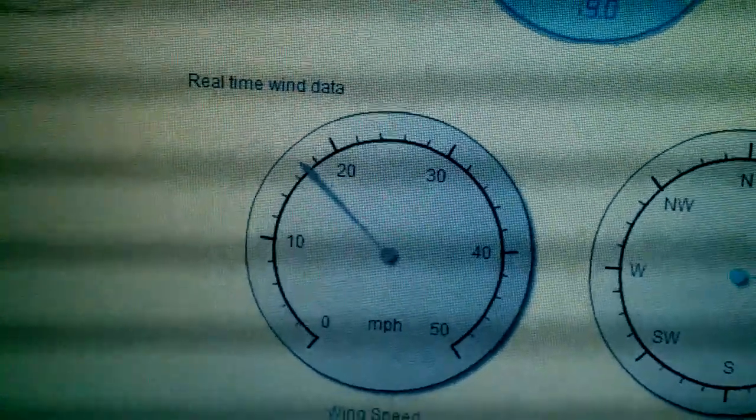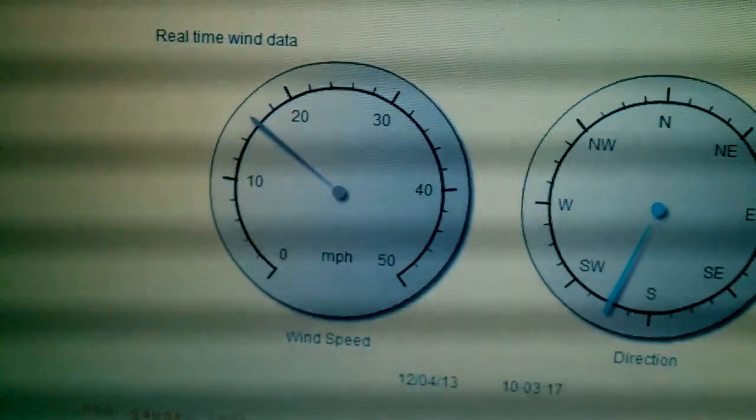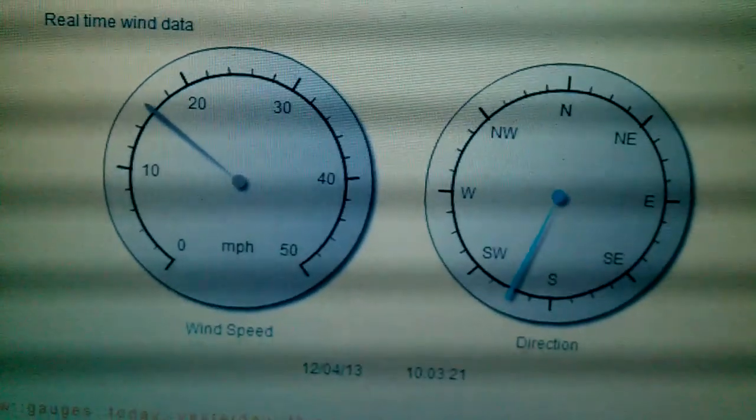Generating some watts — I'm seeing around three to six amps on these winds. It's fluctuating within that range. I came out here earlier this morning and I wish I was able to catch it on tape.